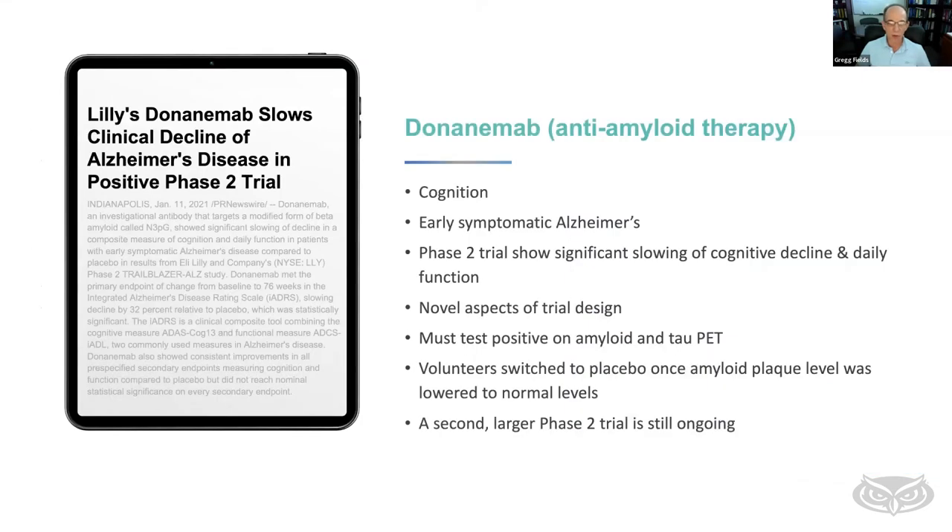Another one coming along quickly is donanemab — also an anti-beta amyloid antibody — applied to patients showing early symptomatic Alzheimer's. In its phase two trial, it showed significant slowing of cognitive decline and daily function. Anyone receiving it must test positive for amyloid and tau by positron emission tomography. It did lower beta amyloid, and once plaque levels were lowered, volunteers were able to switch to a placebo. A larger phase three clinical trial is still ongoing for this antibody.